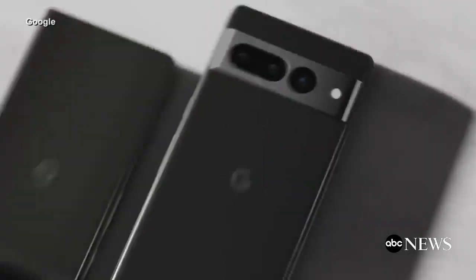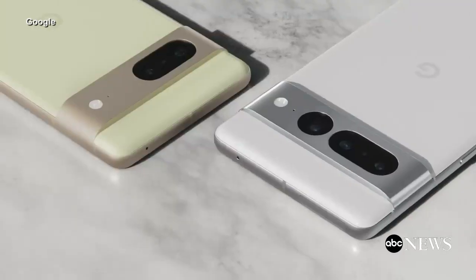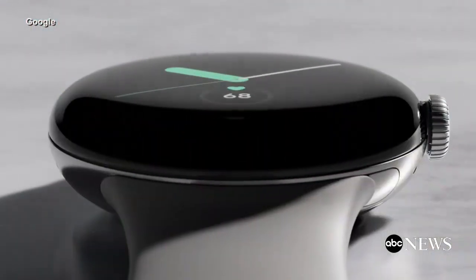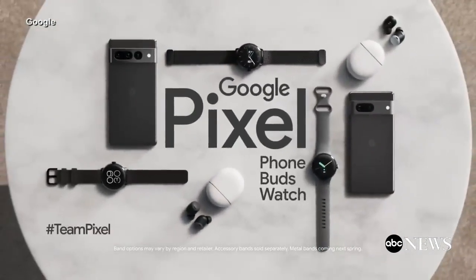In today's Tech Bytes, Google's newest devices, the Pixel 7 and Pixel 7 Pro, are the first phones to use Google's new microchip. They retail for about $600 and $900 respectively. The new Pixel Watch comes with a Fitbit built-in. All three will be available next Thursday.